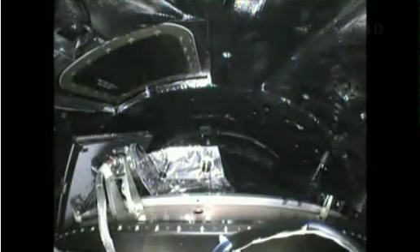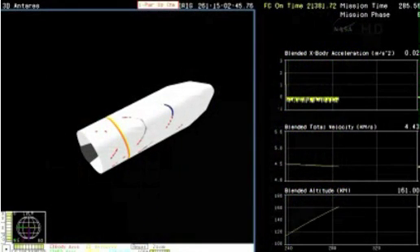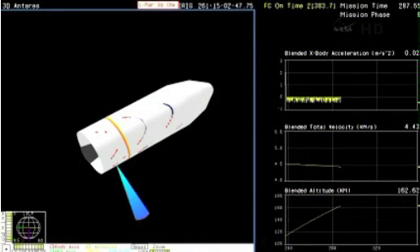Four minutes 35 seconds into the flight. Interstage separation should occur about five and a half minutes into the mission. Stage two ignition at roughly 330 seconds into the mission — that's about T plus five minutes and 30 seconds.